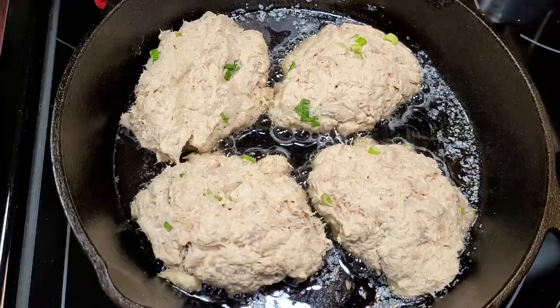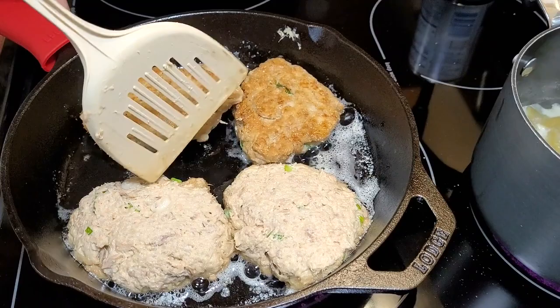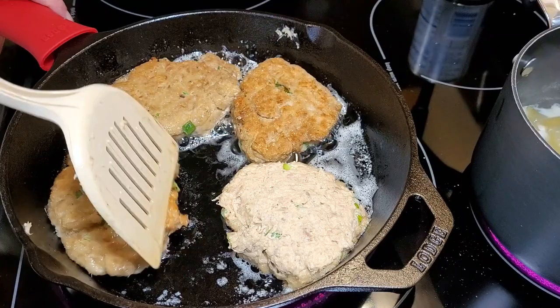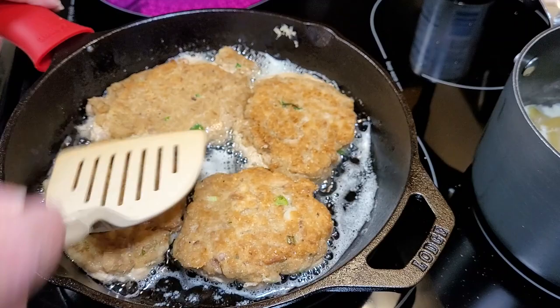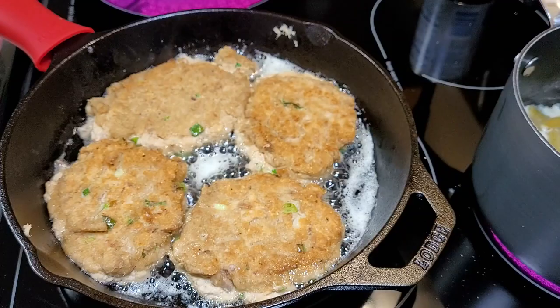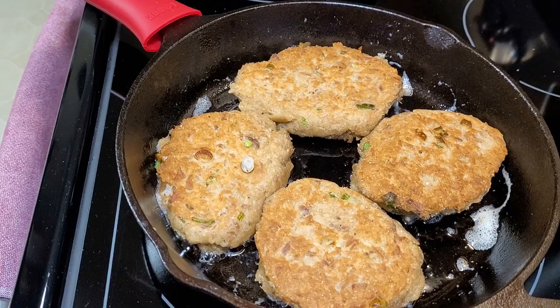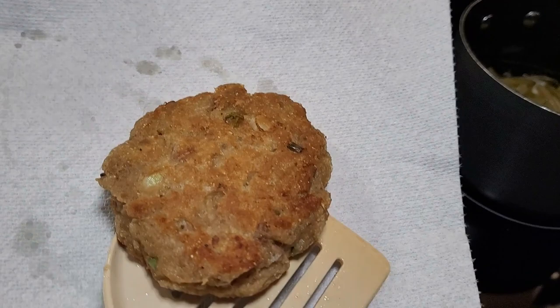I love salmon patties and my mom made them growing up, but when I told her I wanted to try making them myself, she warned me I wouldn't like dealing with the canned salmon. I thought, how bad can it be? Mama was right — I couldn't stomach the bones and skin. So I make tuna patties, and I think they're every bit as good. They fried up so pretty, brown and crispy.